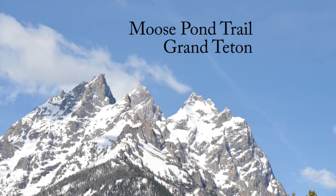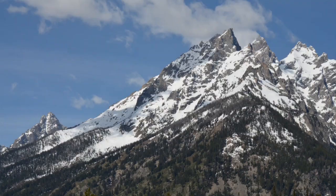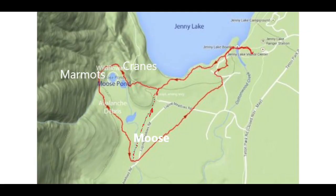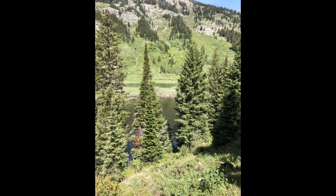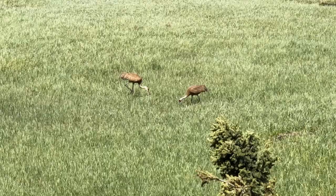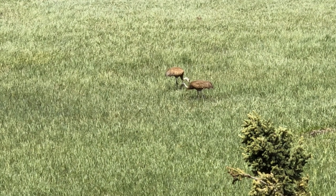Grand Teton National Park is much more than spectacular scenery and a southern gateway to Yellowstone. Below Teewinot Mountain and accessed from Jenny Lake, the Moose Pond Trail is a rather easy route that can offer a special experience. Between the first and second moose ponds, a pair of sandhill cranes were visible among grasses and shrubs.